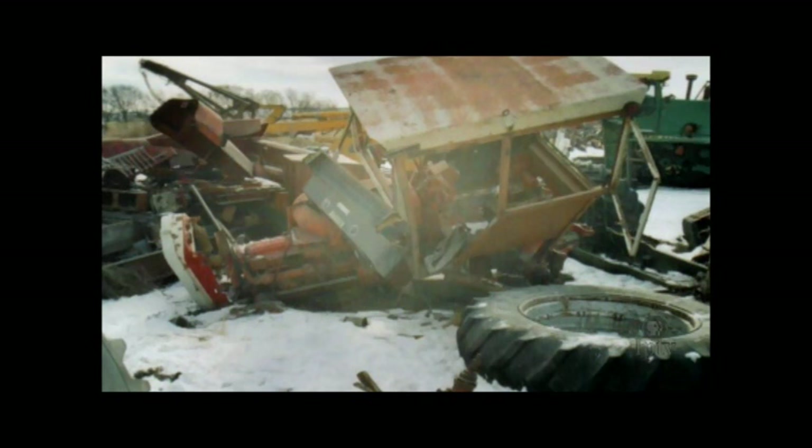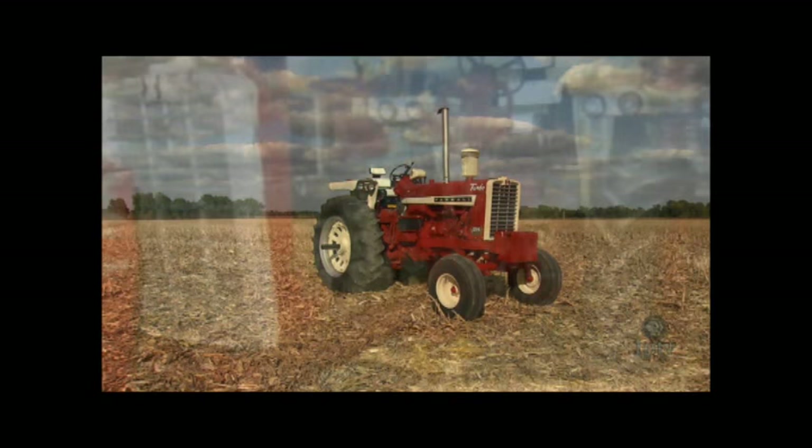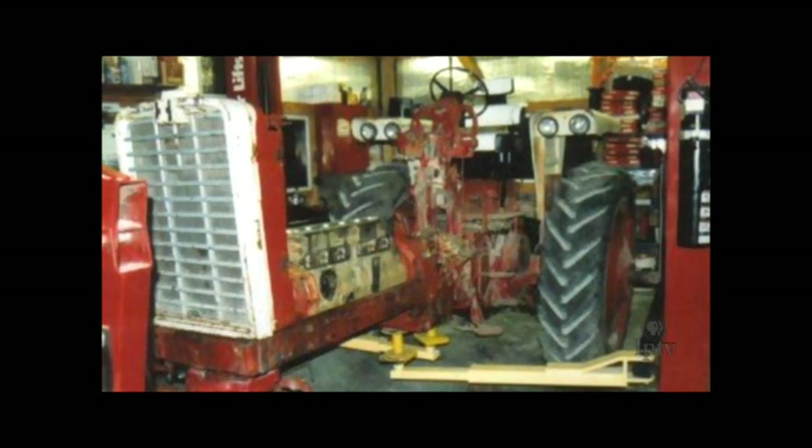So Gall borrowed a trailer, called his brother, and headed to Iowa. What they found wasn't much — the most popular items had been sold off, but the frame, engine, transmission, and cab remained. They loaded up what was left and headed for home. The disappointment about the tractor's current condition didn't last long. He had finally found the missing tractor and it was home. Then it was time to get to work. Buying a donor 1206 tractor for parts, Gall was all in for bringing his grandfather's 1206 back to life.